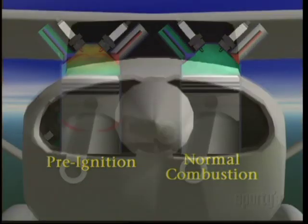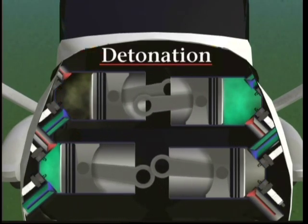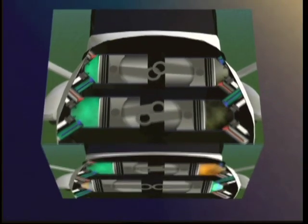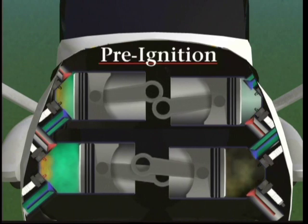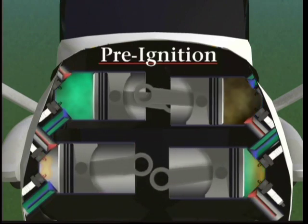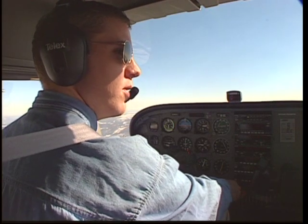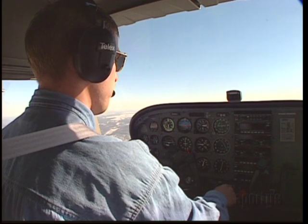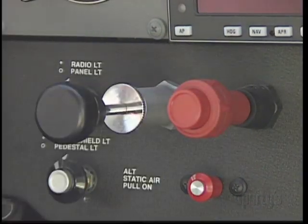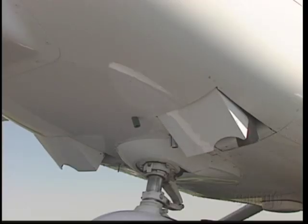The big difference between detonation and pre-ignition is that if detonation is happening in one cylinder, it's likely happening in all cylinders of the engine, while pre-ignition may be present in only one or two cylinders. Probably the most reliable indicator of pre-ignition is loss of power. The way to temporarily stop detonation and pre-ignition is to promote engine cooling by reducing power, enriching the mixture, and, if the airplane has them, opening the cowl flaps.